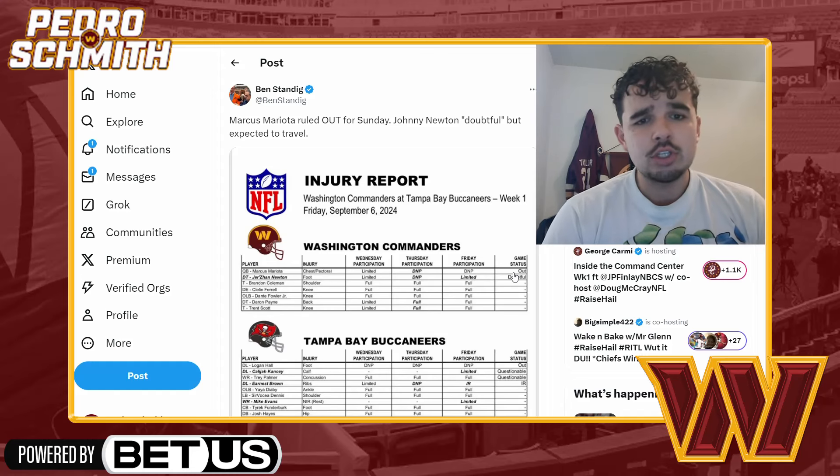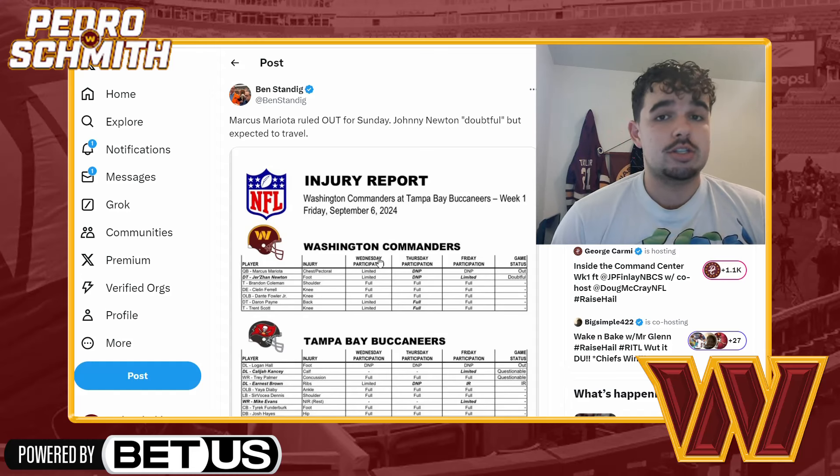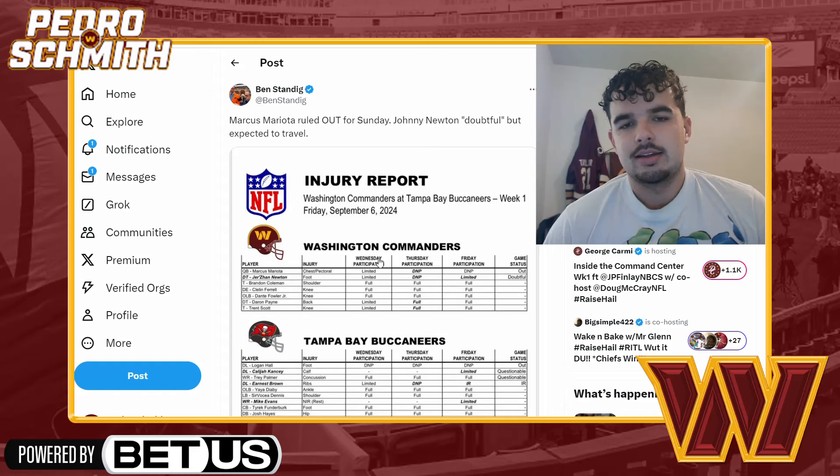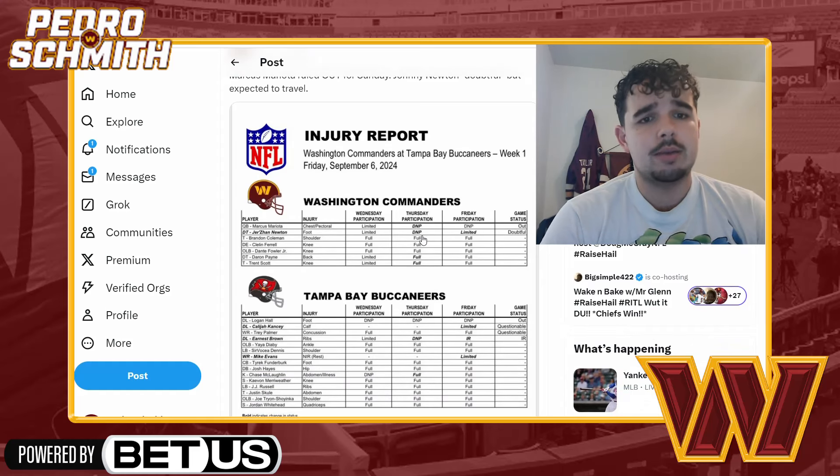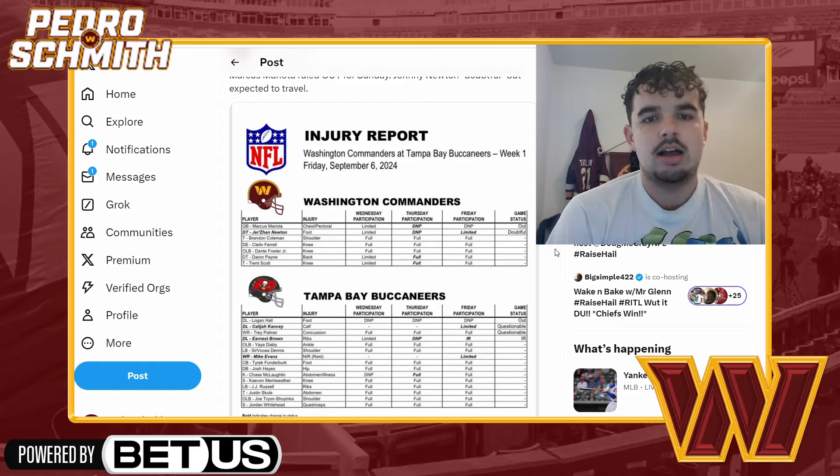For the injury update: Mariota is out with a chest/pec injury — he was limited Wednesday, then didn't practice Thursday or Friday, so it seems like something that could be a little long-term. Johnny Newton has a foot injury and is doubtful for the game — he's just not going to play more likely than not. Brandon Coleman doesn't even have an injury designation, which is good — he was full all week.